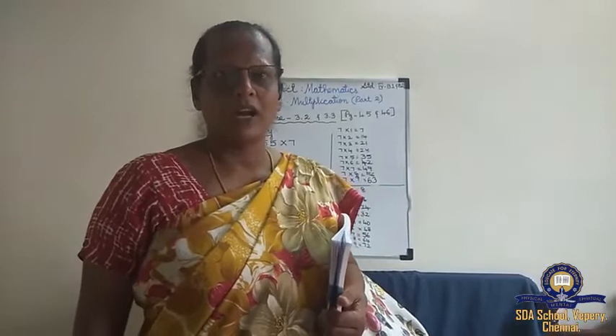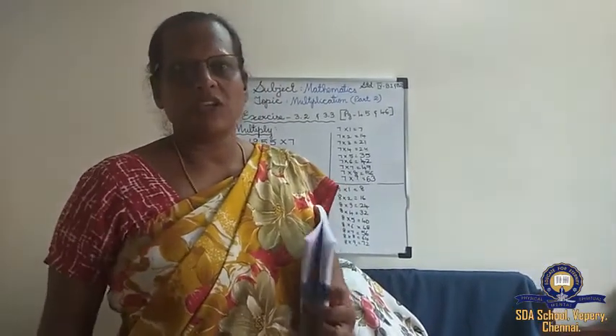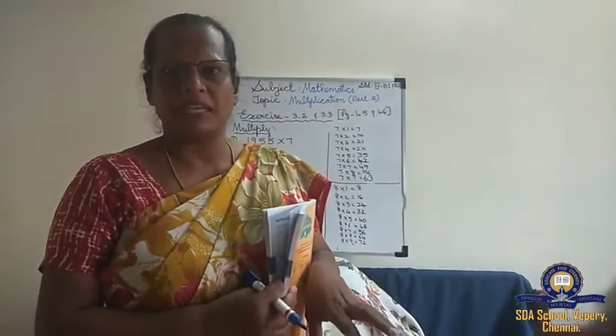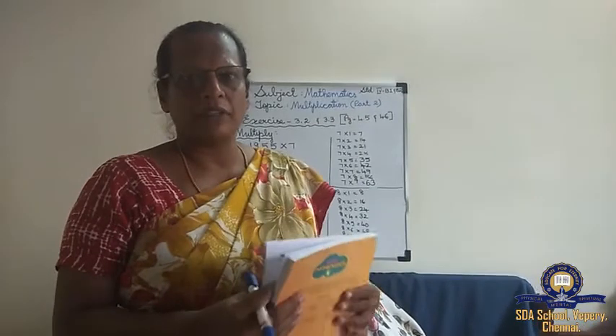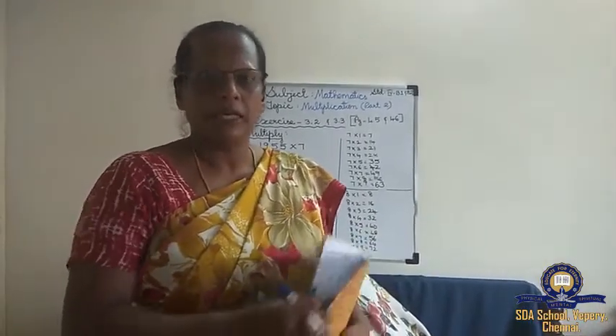Good morning children, how are you all? Hope you all are fine. In the last class we learnt multiplication, exercise 3.1 and fill in the blanks. Today in this class you are going to learn exercise 3.2 and 3.3.